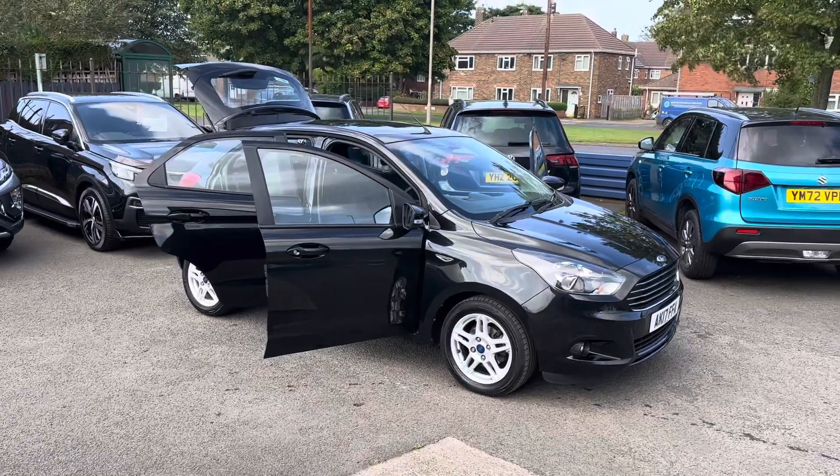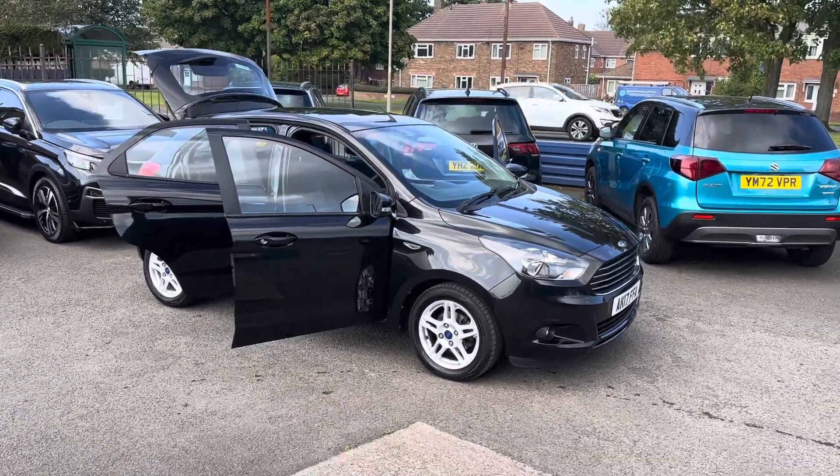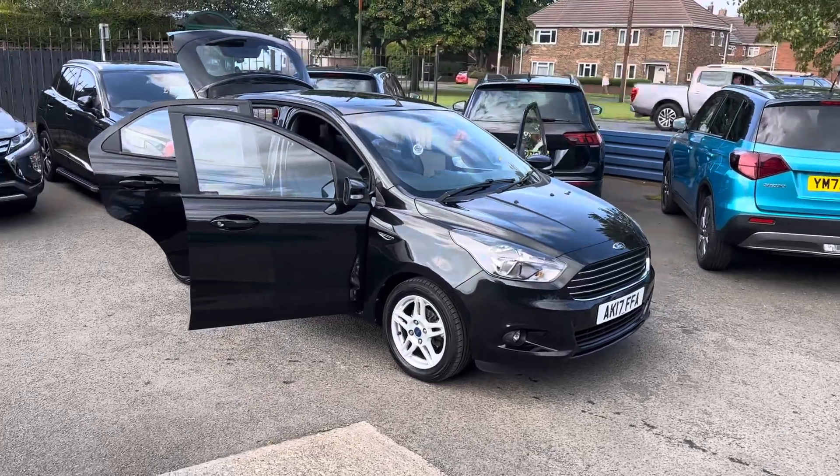Just to recap on the car: Ford Ka Plus 1.2 Zetec, 59,000 miles, two keys with the car, and the car will come fully MOT'd and serviced.